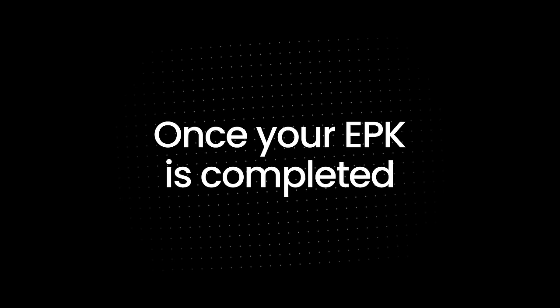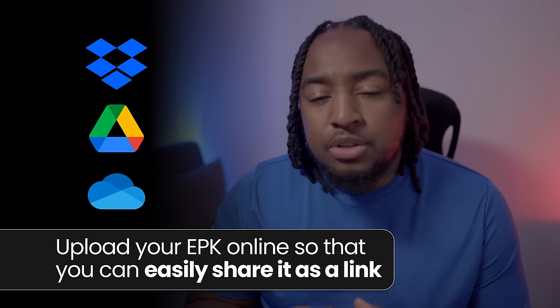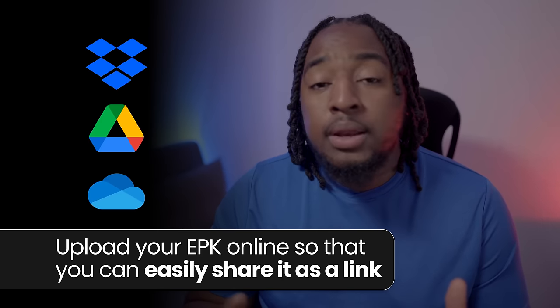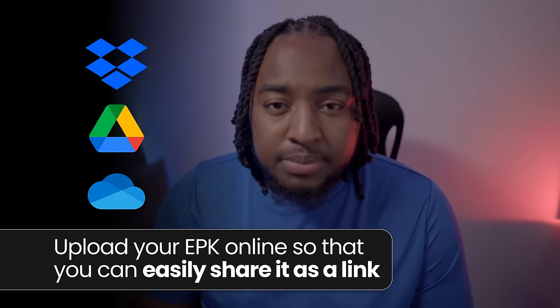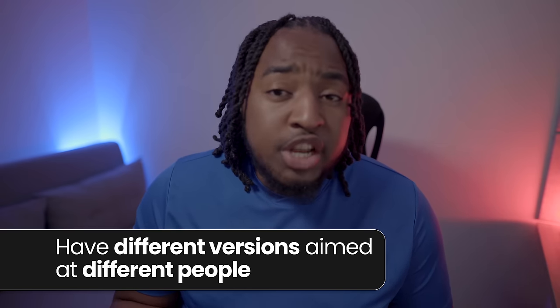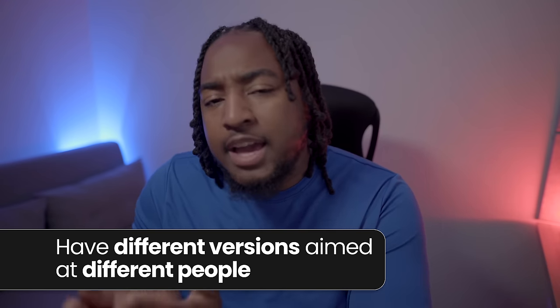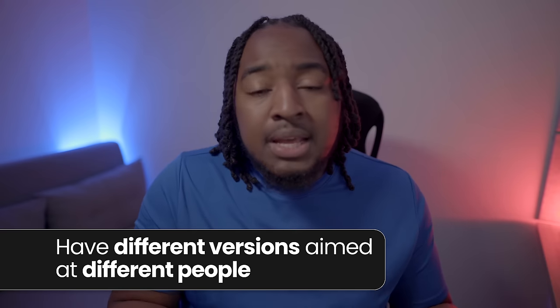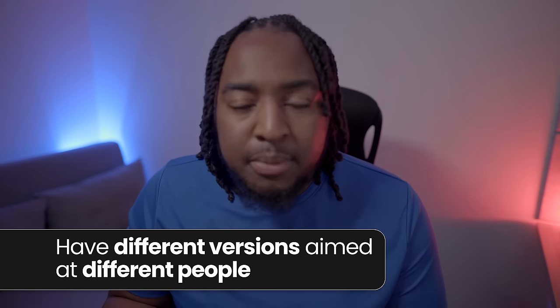Once you've completed your EPK, you've got to make it available. Utilize Dropbox, Google Drive, OneDrive, or similar services so you can share a link anywhere and update it as needed. You can also attach it to your website and share your website link. Accessibility and ease of use will be your best friends when sharing your EPK — do not make it difficult for people to gain access. It's also important to have a generic version and additional versions that focus more specifically on getting the attention of agents or promoters for shows, so it's more catered to them and shows the information they need.